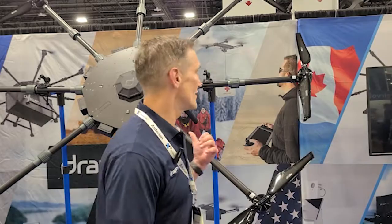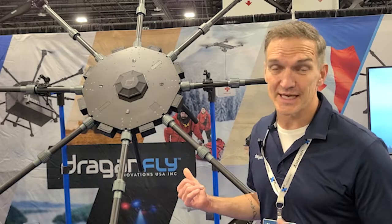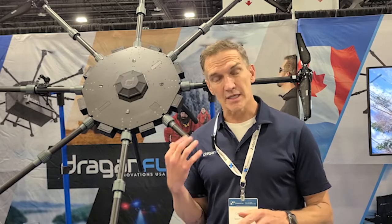I'm here today, fortunate enough to display two of our newest products. We have here the heavy lift drone and our 3XL drone. The features of this heavy lift drone: it carries about 30 kilograms with no weight penalty, it's got a 55-minute flight time, and at 30 kilograms it's got about a 25-minute flight time.